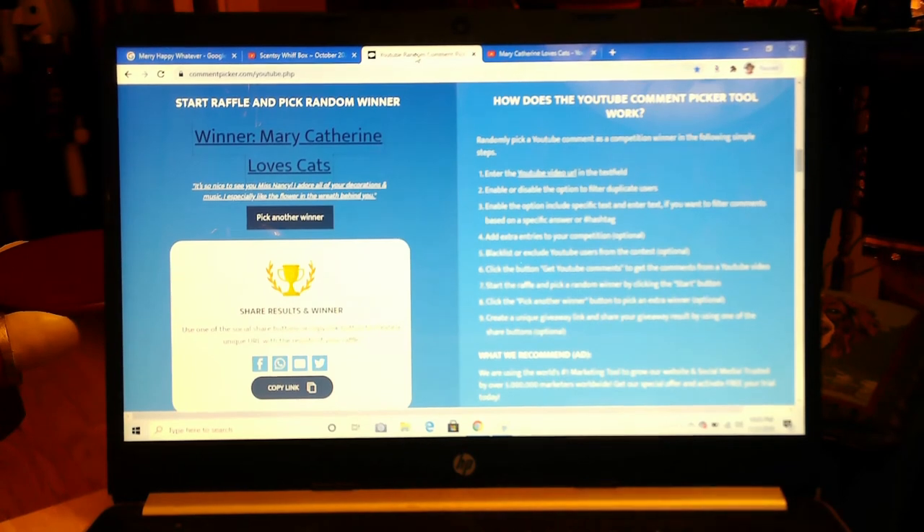Congratulations, Mary Catherine Loves Cats! Please get in touch with me — shoot me an email, I'll have my email in the link below — so you can let me know where to mail this to. You have a choice of two different scents: the cozy cardigan or the sea salt and avocado. Thank you everyone for watching and for your support, it means the world to me. I hope you go out and have a fantastic day, bye-bye!